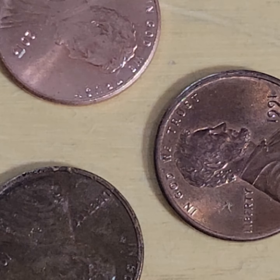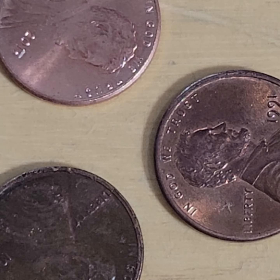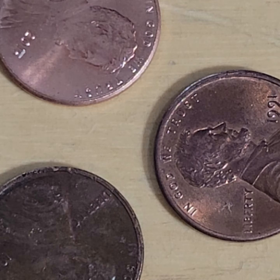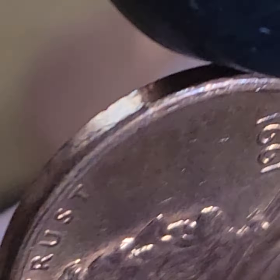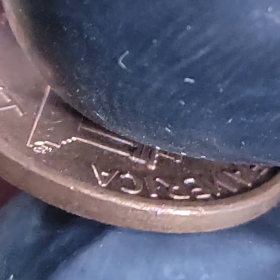You don't usually see collar errors on zinc cents. What year is that - 1991? Yeah, that's pretty cool. You don't usually see - like I said - that's a collar error. I guess it's leaning either way - it's a collar error. It looks like the beginning of a wire rim.